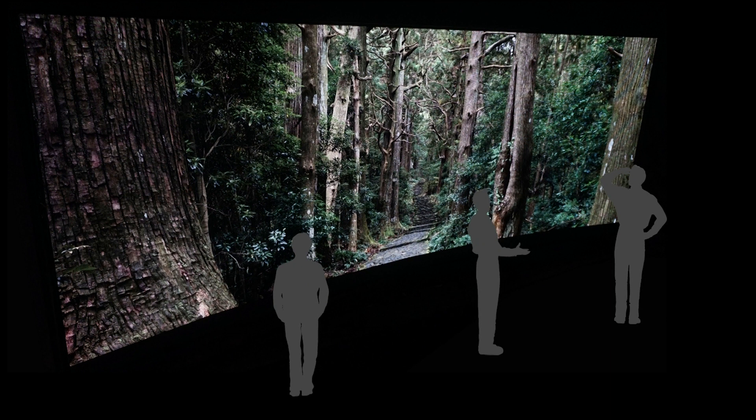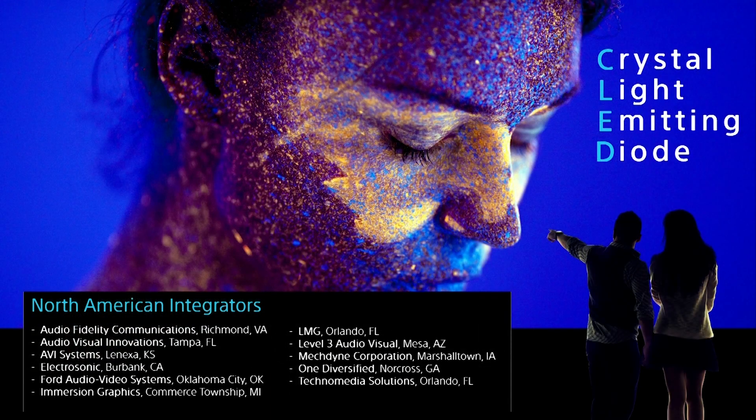So if you want contrast, if you want dynamic range, if you want a giant screen experience that's truly beyond definition, you want Sony's Crystal LED. To make Crystal LED a reality for your organization, speak to your Sony representative. Or if you're based in North America, reach out to any of these Sony-authorized integrators.